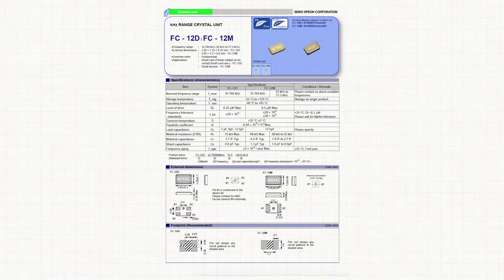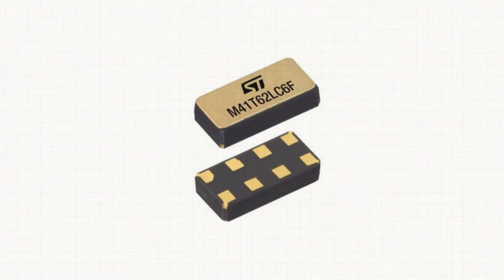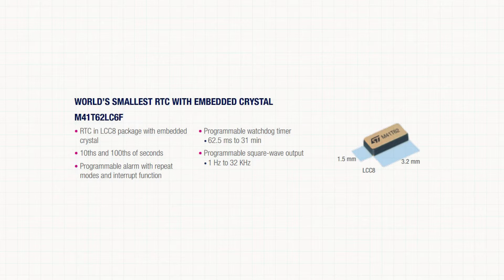The smallest 32 kHz crystal in the world is the FC12M from Epson with a tiny size of 2.05 by 1.2 mm, but the oscillator needs two extra capacitors. It even takes more space if compared to the M41T62LC from STMicroelectronics, which is an RTC with embedded crystal in a tiny 3.2 by 1.5 mm package.